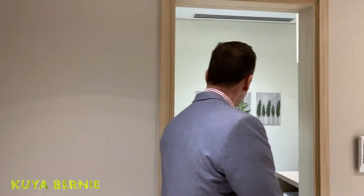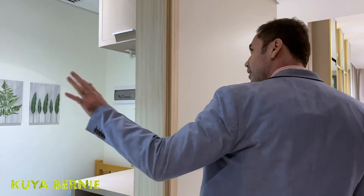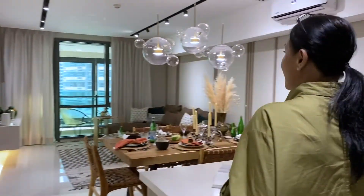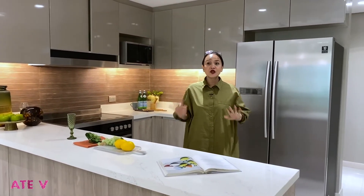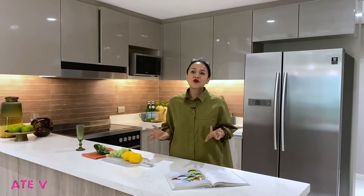So when you enter, you see the maid's or utility room here for your washer and dryer, washing machine, and with the toilet and bath. So now we're inside the two-bedroom showroom unit of the Empress Tower. And once again, this place is really extremely stunning.